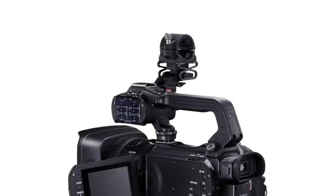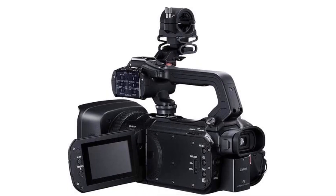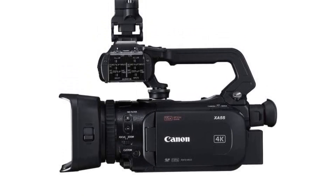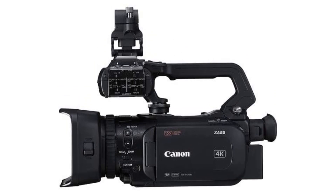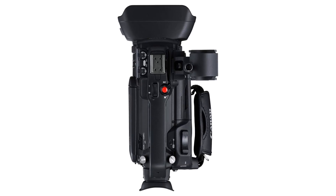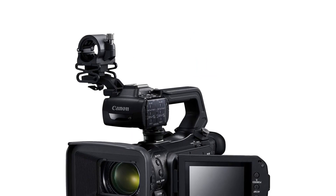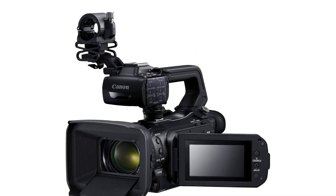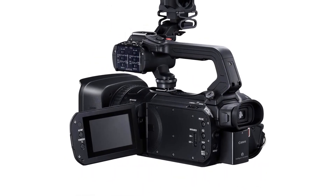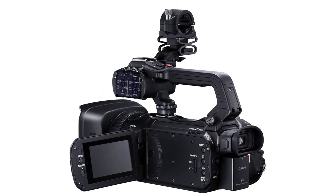Pros: 4K UHD/50P recording, 20x optical zoom lens, dual-pixel CMOS AF technology, 2.91-megapixel HD CMOS sensor, 3.5-inch OLED touchscreen for full HD monitoring. Cons: Expensive, no built-in Wi-Fi capabilities, no image stabilization, limited audio inputs, no raw video recording capability. Make sure to check the links in the description below. That's all for this review. Feel free to share your feedback. Have a great day!